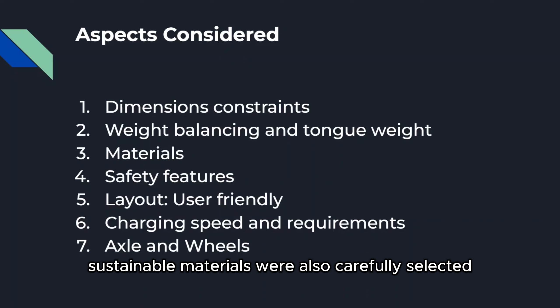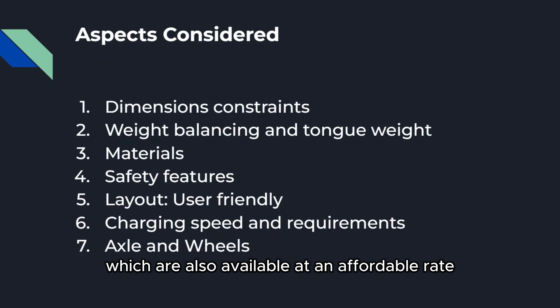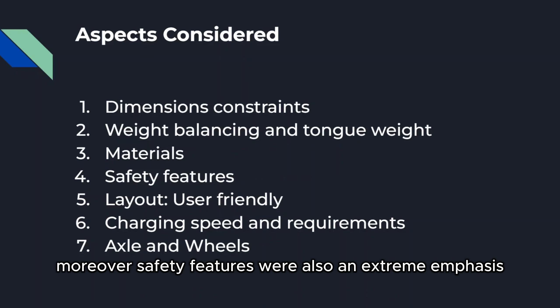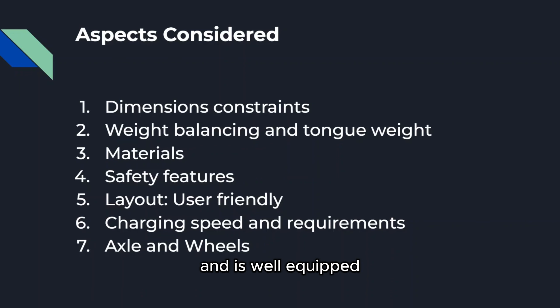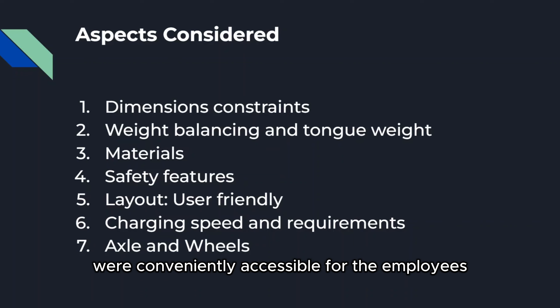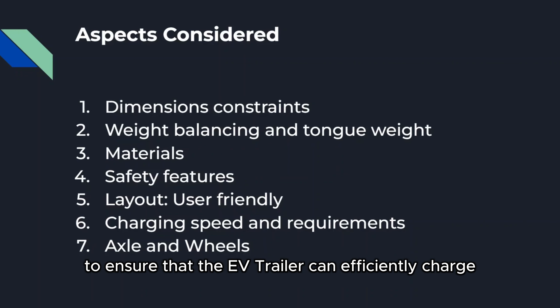Sustainable materials were also carefully selected after identifying the most beneficial materials for the environment, which are also available at an affordable rate and abundantly available at proximity markets around PEI. Safety features were also an extreme emphasis by the team, ensuring the trailer was safe to operate and well equipped for any unforeseen circumstances. The layout design was carefully considered to be ergonomic, with all items such as mowers and tools conveniently accessible for employees. Charging capacity and speed of all accessories and mowers was also taken into account to ensure the EV trailer can efficiently charge all tools.